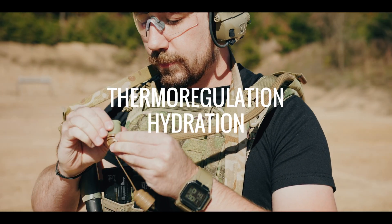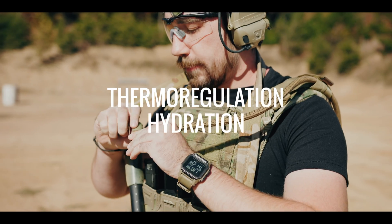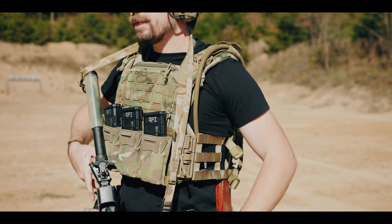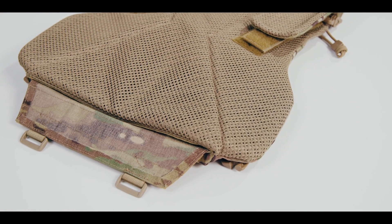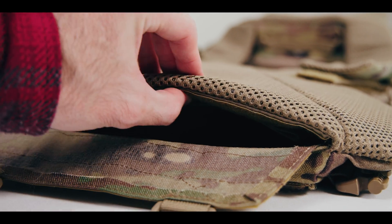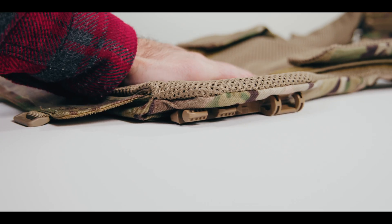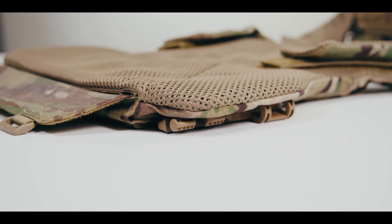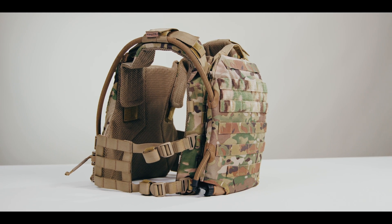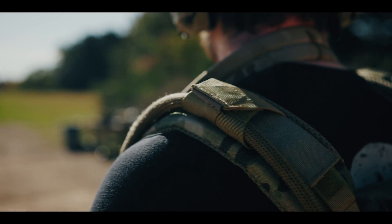Like most modern plate carriers and armor systems, the K19 does not have any natively integrated thermoregulation or hydration systems. According to the Agilite website, the rear of the K19 plate bags have a triple layer of low-profile foam embedded in them. Foam is an insulating material, which is why it is used in things like beverage coolers. When it comes to hydration, you can MOLLE any standard plate carrier hydration system onto the back of a K19, like our IMS Combo or any MOLLE-capable offering from Camelback, Source, or other manufacturers.